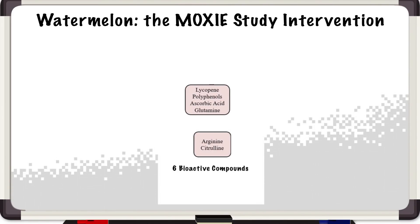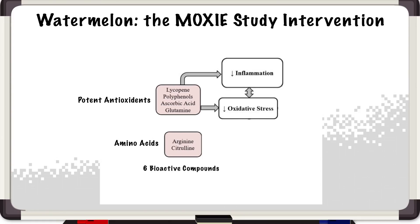Those six bioactive compounds — two are amino acids. Citrulline is converted into arginine, and arginine gives us the vasodilation we need for our blood vessels to expand and to perfuse to our tissues. Amazingly, watermelon doesn't just have these cardioprotective properties of vasodilation improvement. The other four compounds are really potent antioxidants and anti-inflammatory agents. You might be thinking: what does inflammation and oxidative stress have to do with cardiovascular disease? You can think of inflammation and oxidative stress as back pressure on the vascular system, forcing our vessels to not expand to the level that they need to.